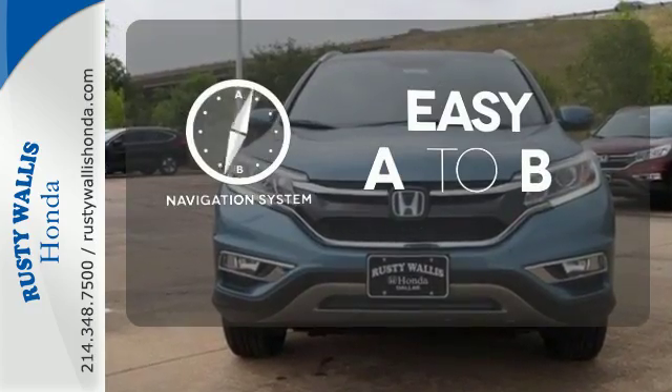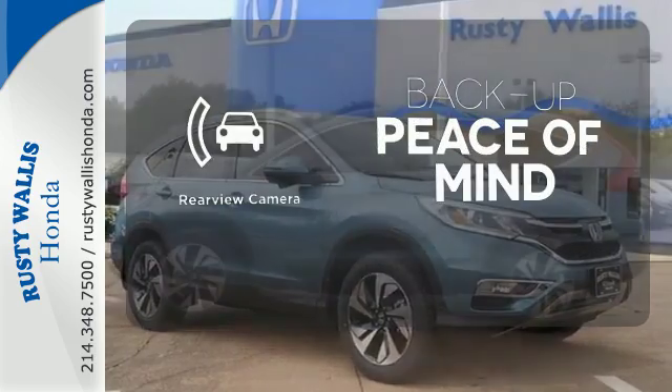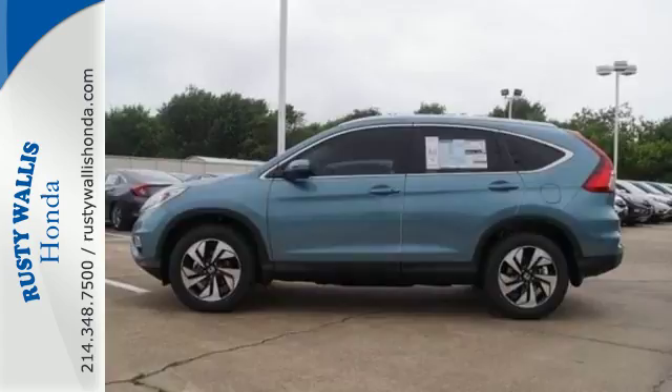The power liftgate offers automatic rear door operation with the push of a button. Feel confident getting from point A to point B with the navigation system. Hindsight is 20-20 with a backup camera.